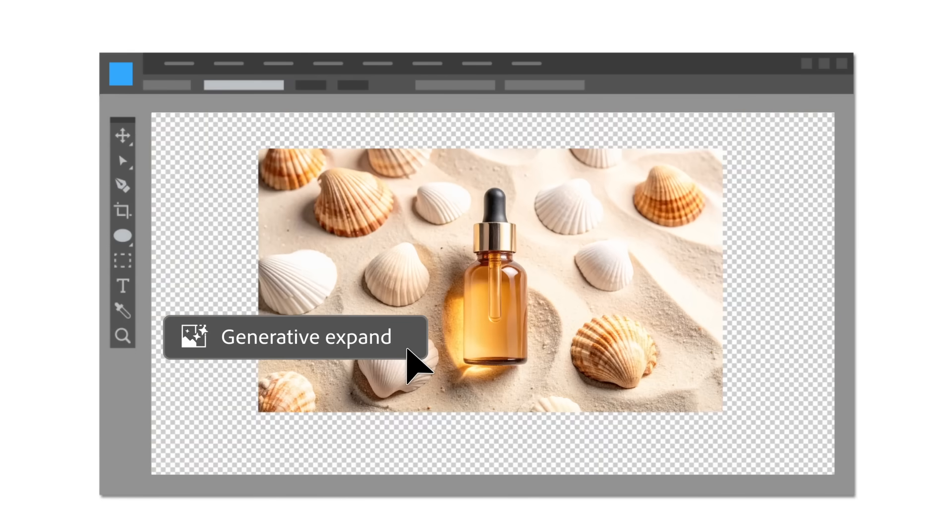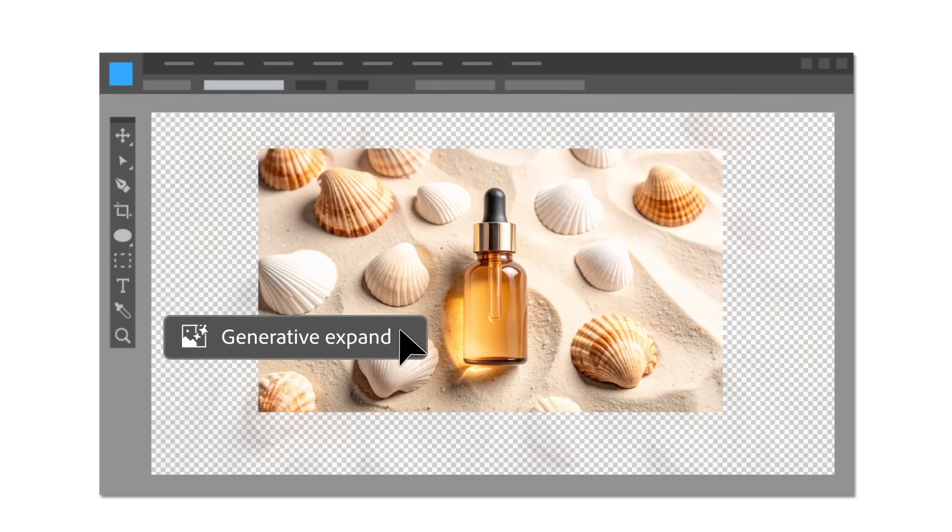Aspect ratio changes are another common bottleneck. Whether you're adapting a layout for social, print, or mobile, Generative Expand lets you drag the canvas to new dimensions and Firefly fills in the extra space with high-quality, seamless content. It's like the reverse of cropping, but smarter.